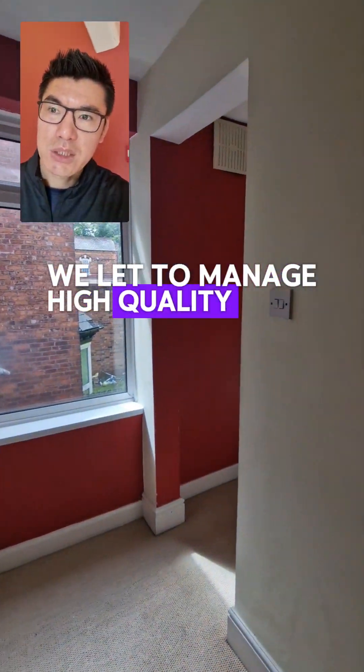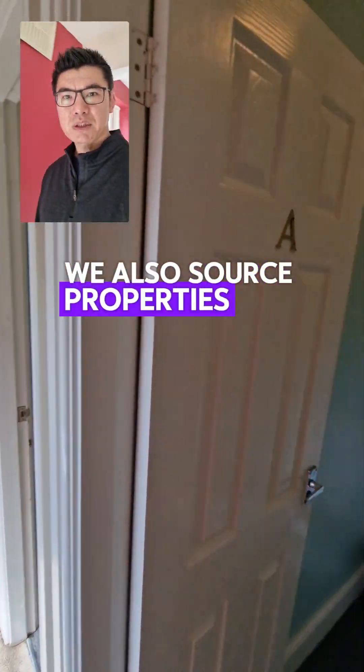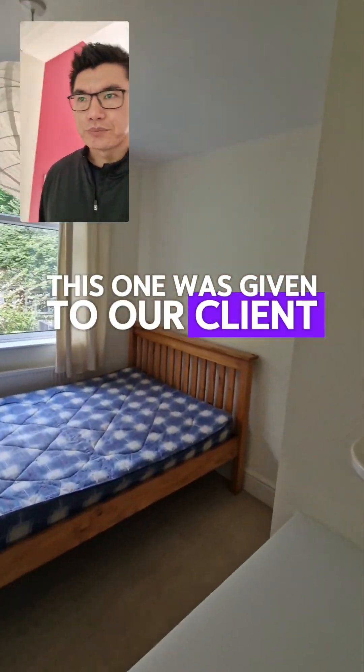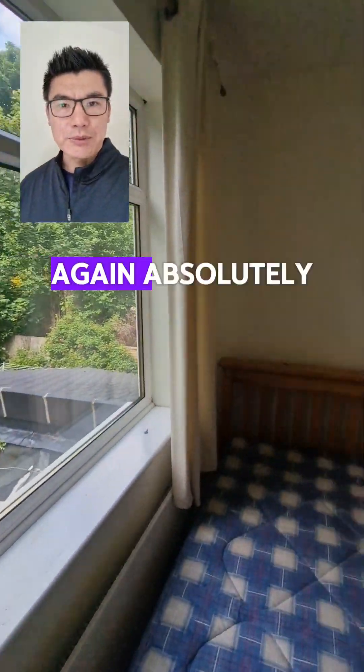My name is Tuna Gwin. We let and manage high-quality HMOs and single lets in and around Birmingham. We also source properties for ourselves and our clients. This one was given to our client, purchased at bricks and mortar value — absolutely insane.